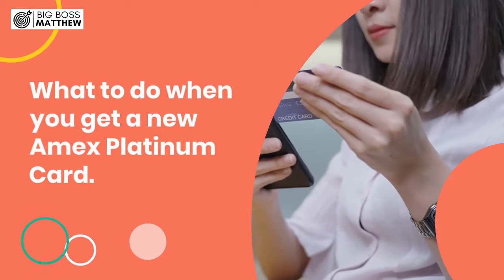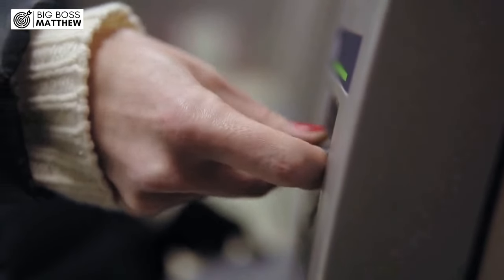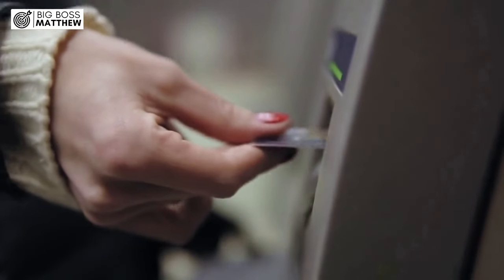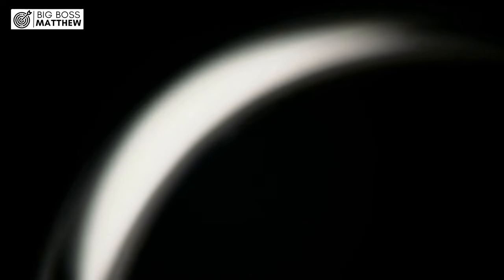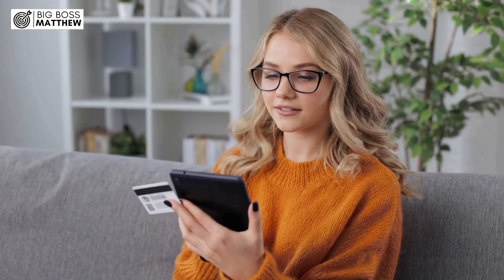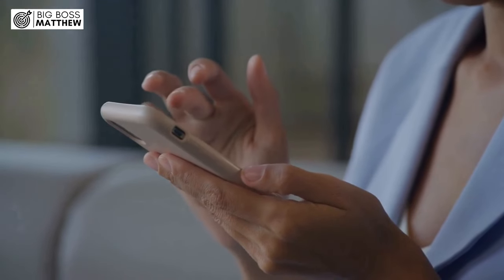What to do when you get a new Amex Platinum Card. You've just received your shiny new Amex Platinum Card in the mail — congratulations! This sleek piece of metal comes with a plethora of benefits, but it's essential to make sure you're taking full advantage of everything it has to offer. Here's a step-by-step guide on what to do next.